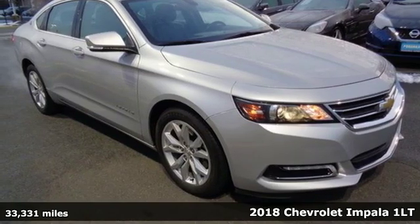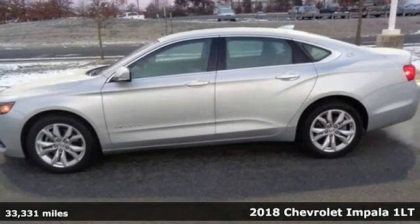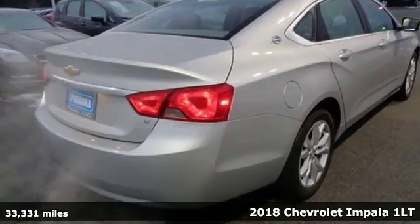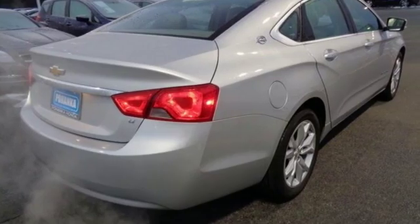It's a 2018 Chevrolet Impala. This Impala offers 360 degrees of sophistication and contemporary luxury, and it comes with all the amenities you need.